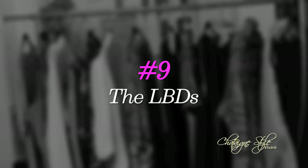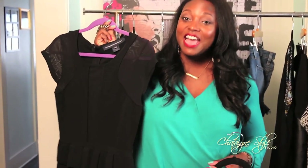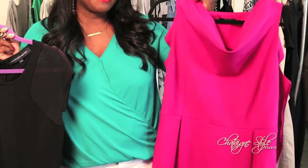Number nine, I'm bringing to you twice. Yes — two LBDs that you must have in your closet: the classic little black dress and the other a little bright dress to add a pop of color and make a statement. So grab your LBDs.